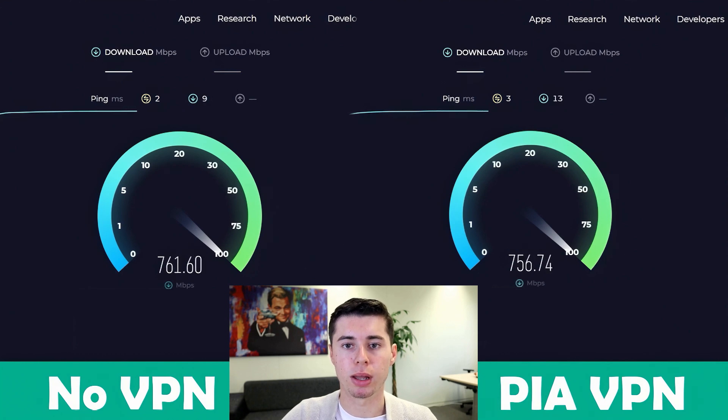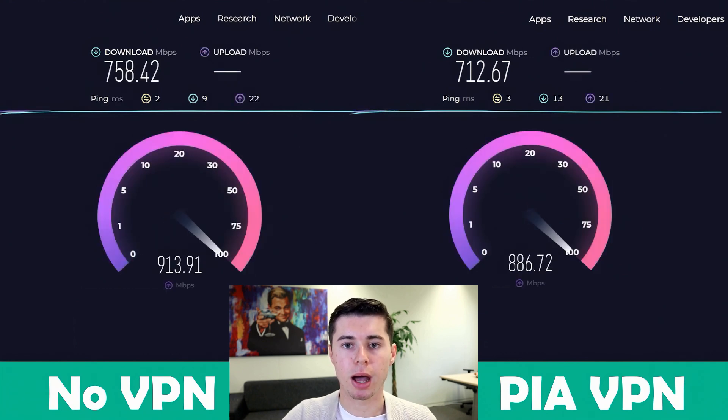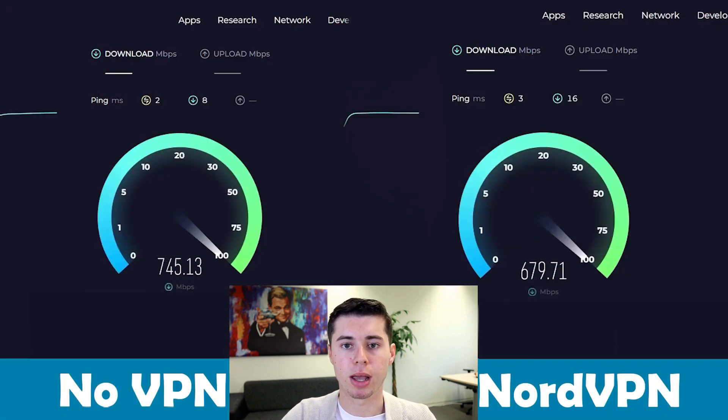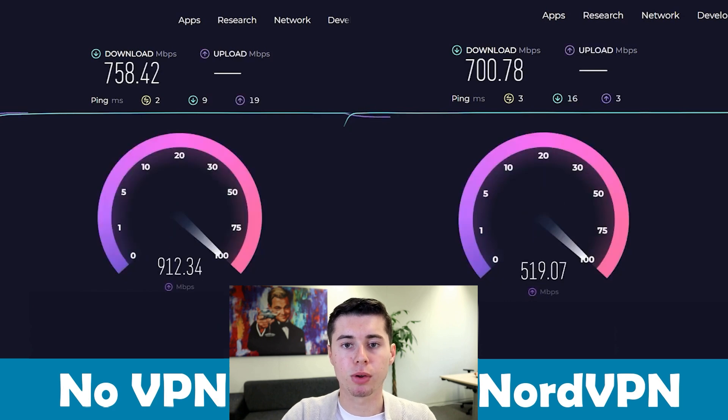When it comes to speed and performance, both PIA VPN and NordVPN have their strengths and weaknesses. PIA VPN provides fast and reliable connection speeds, making it a solid choice for streaming, gaming, and torrenting. However, I have encountered occasional slowing down in speed, especially during peak times or when connected to servers that are far away. On the other hand, NordVPN excels in delivering consistent and high-speed performance across its huge server network, providing a smooth browsing and streaming experience.